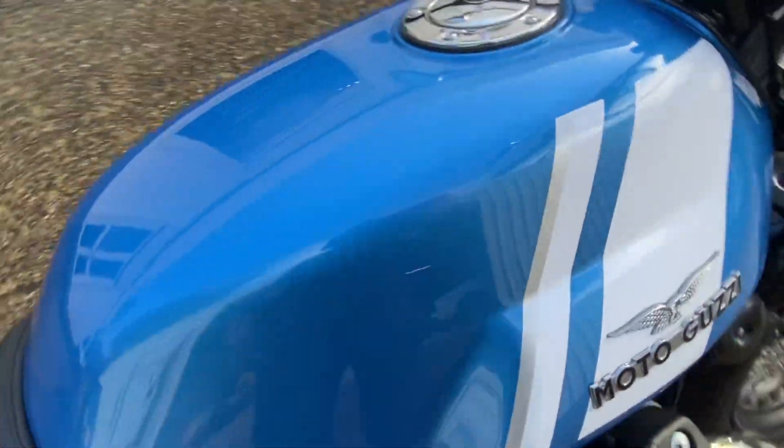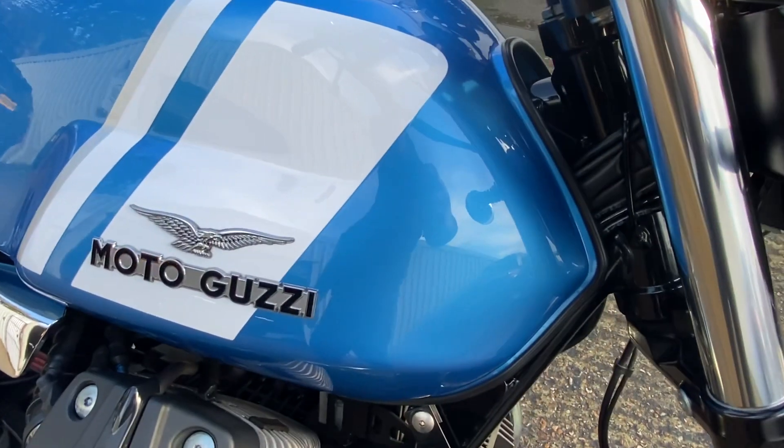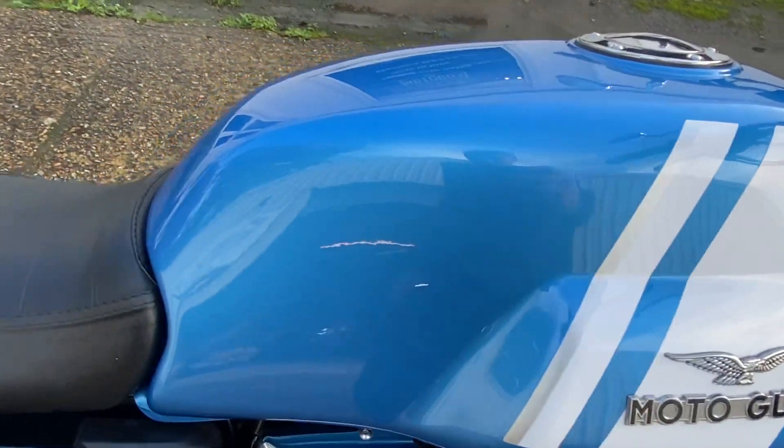Starting with the tank — there are no scratches, there are no marks. It looks as if it's just come out of the showroom. It is in beautiful condition.